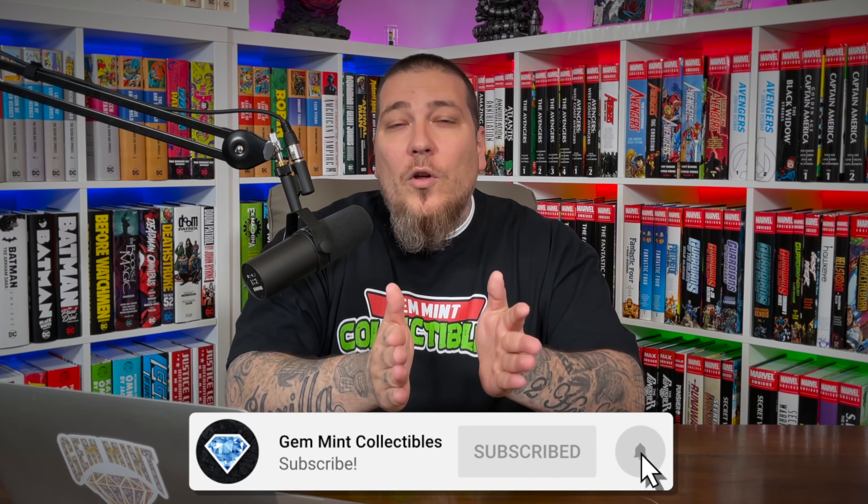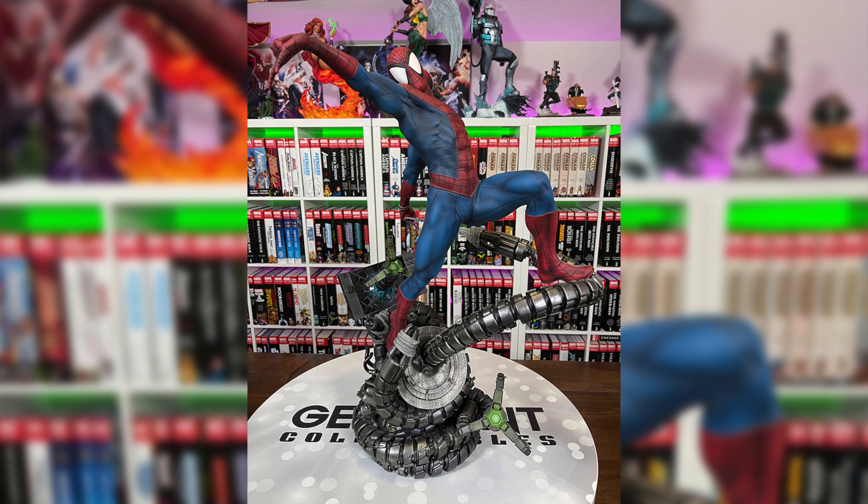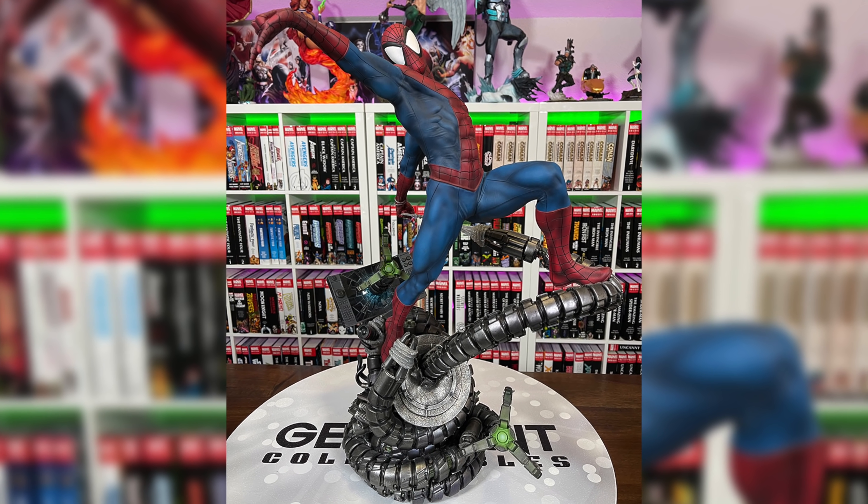Today we're going to talk about the losses I've taken as a collector. We have some statue losses, some CGC key issue losses, and some omnibus L's as well. Before we jump into it, make sure you're subscribed to the channel and hit the notification bell. We're doing a giveaway for our next subscriber milestone of 125K — we're giving away a Spider-Man Premium Format statue by Sideshow. Stick around to the end for details.